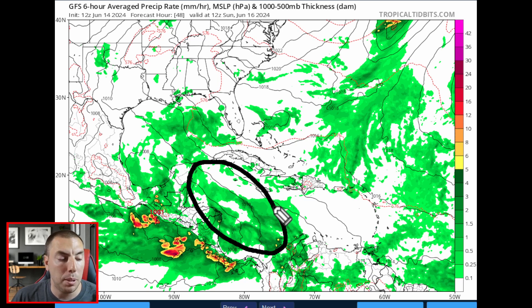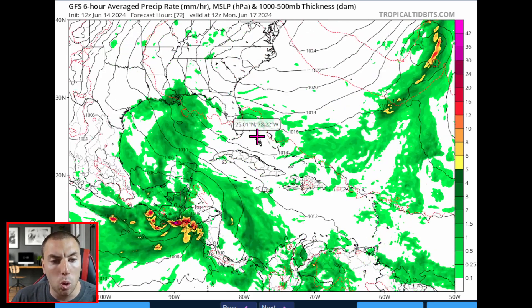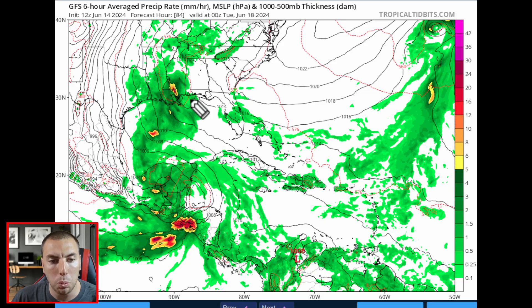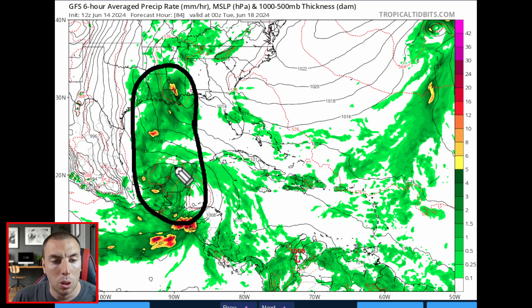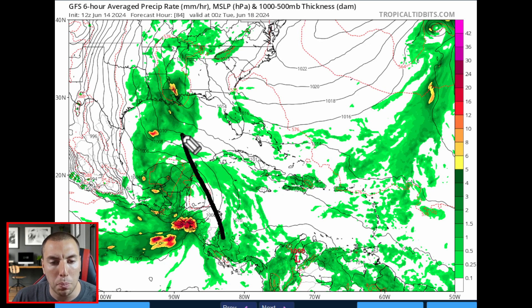I would not be surprised if they highlight an area down here in the next two to three days, because the GFS model has been pretty consistently showing something that could be more significant than what's in the southern portion of the Gulf of Mexico. So potentially two areas to watch in the next week and a half or so. Going into next week, we could see more moisture really hitting Louisiana and Mississippi, with this ridge of high pressure over the northeast funneling that moisture northward into an alleyway of heavy rainfall.